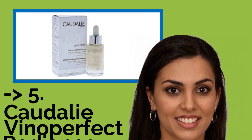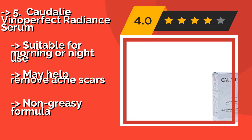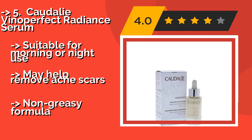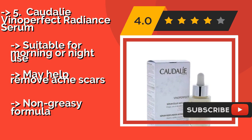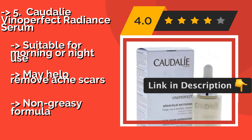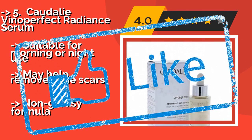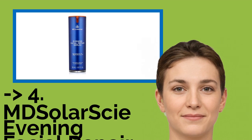The 5th product is Caudalie Vino Perfect Radiance Serum, around $50. It relies on the power of the company's patented ingredient viniferine, which comes from grapevine stalks, to not only minimize discoloration but also prevent it while generally freshening the complexion. It is suitable for morning or night use and may help remove acne scars. It features a non-greasy formula.